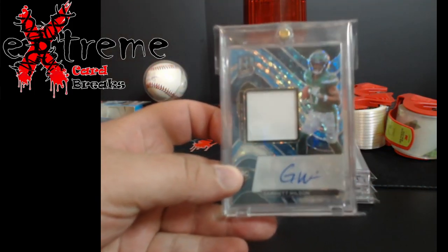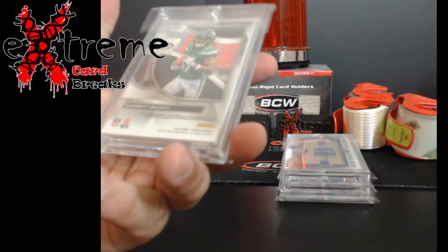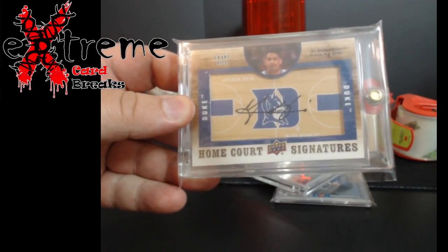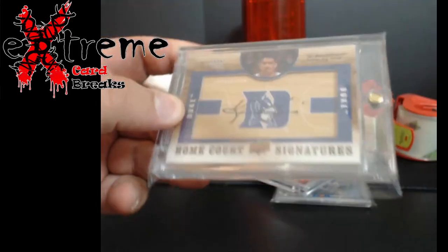Spectra out of 60, Garrett Wilson RPA. You don't see much anymore - the old Upper Deck collegiate. Grant Hill, believe it or not, sells very very well for these Home Court Signatures.